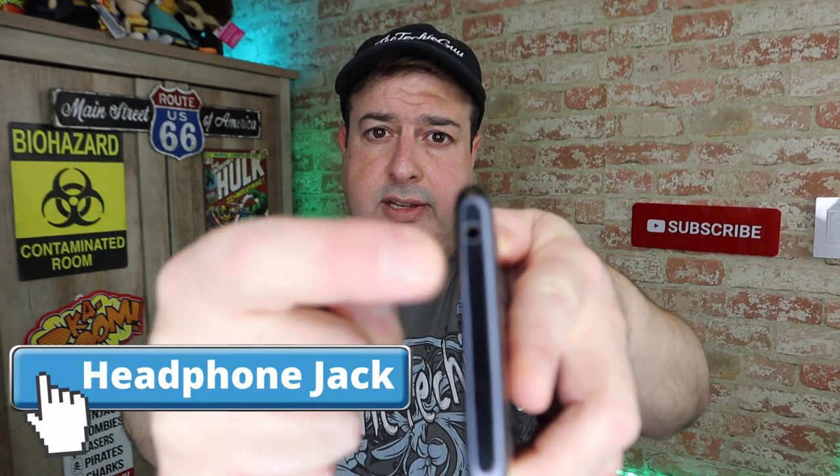This is a headphone jack. Don't get me wrong, I love my Bluetooth as much as the next person, but there is one thing to be said about having the headphone jack back. When you do a lot of traveling, one of the big concerns is battery usage — the more Bluetooth you have on, the more it drains the battery.